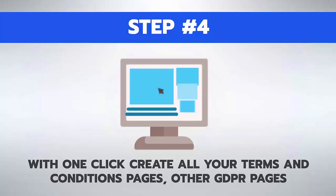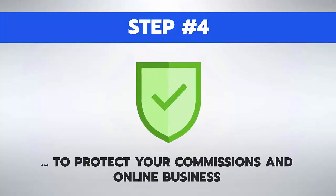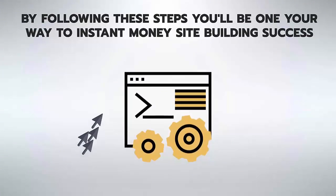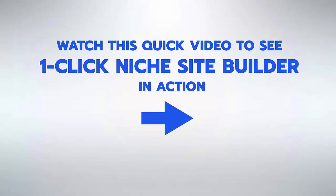Step 3: get your site shared across all the major social networks, bringing in traffic and potential profits. Step 4: with one click, create all your terms and conditions pages and other GDPR pages to protect your commissions and online business. Step 5 isn't even a step because it's so fast and easy — by following these steps you'll be on your way to instant money site building success.